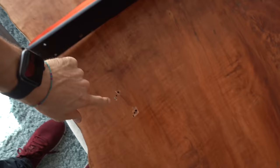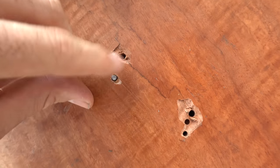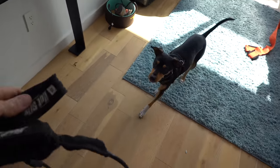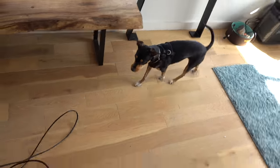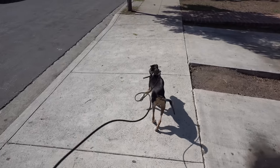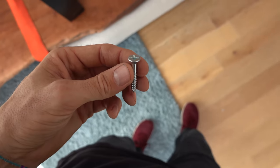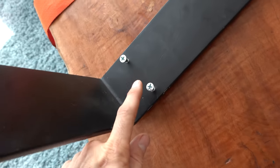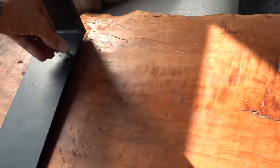We need some screws to attach the legs to the table — big enough that they won't snap, because the guy we bought it off said he snapped some screws in it before. I thought this was a good opportunity to take Scout out for a walk as well. I got some screws from the hardware store — big chunky ones — and I'm going to screw them in now.